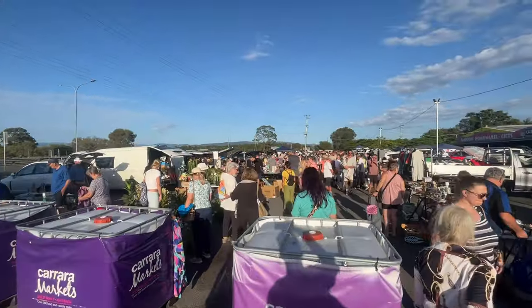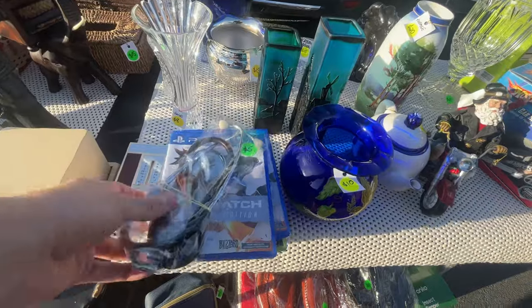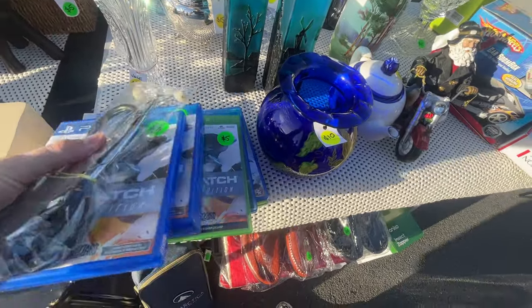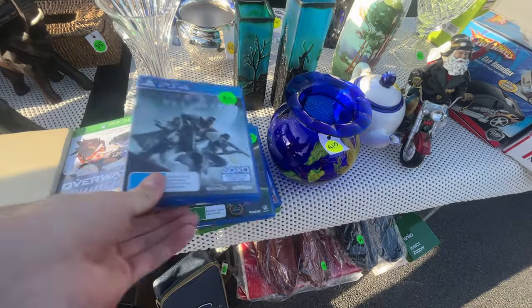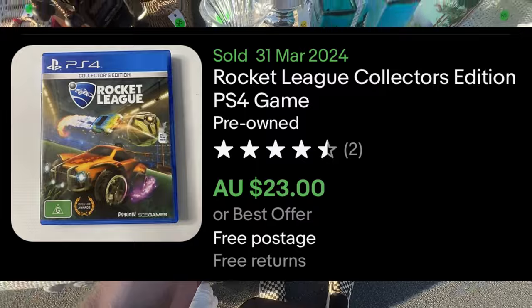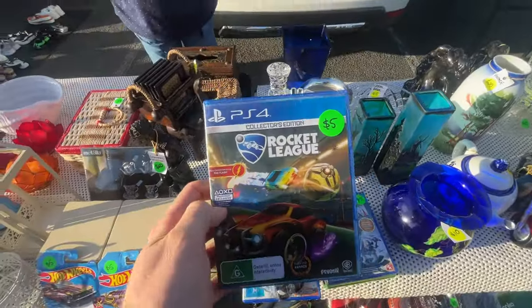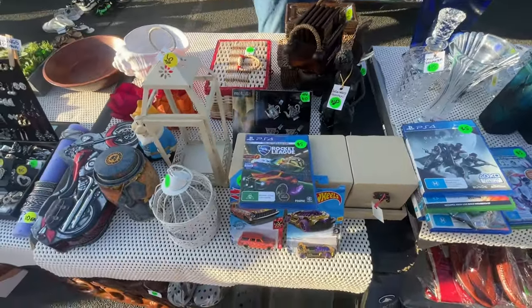Look at all of these. How much on the games? I think they've got $5 on them. No worries. I'll take that one — I've got a $50 note, is that an issue? Nothing's ever an issue. Oh, pleased to hear it.